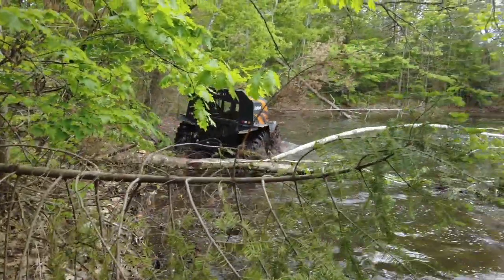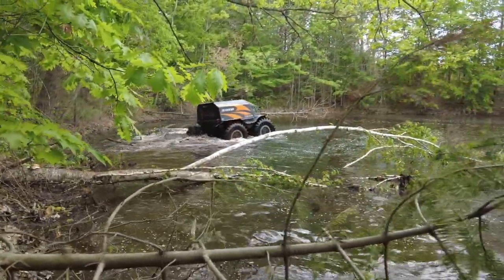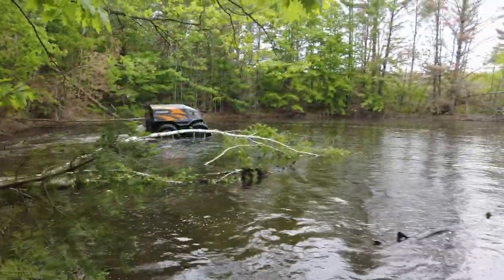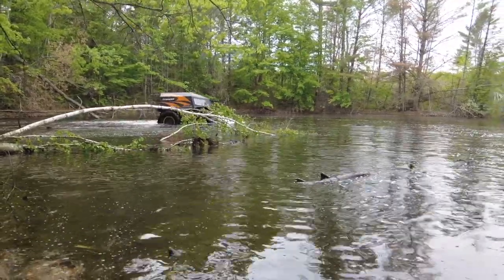Basically it's all just water runoff. Nothing really grows in here because it freezes out so hard. Everything's kind of dead — even frogs and tadpoles and that type of thing, you don't even see that here at this time of the year.